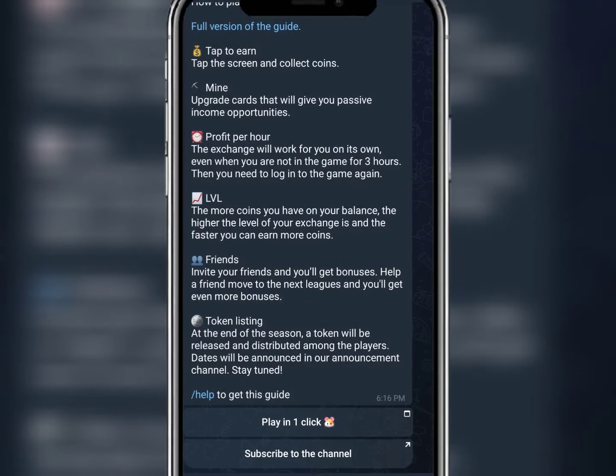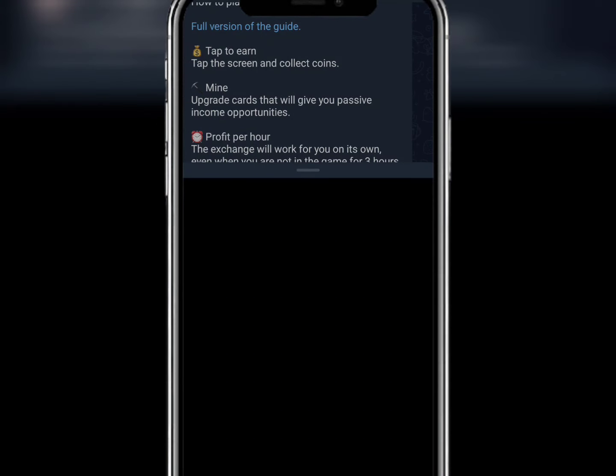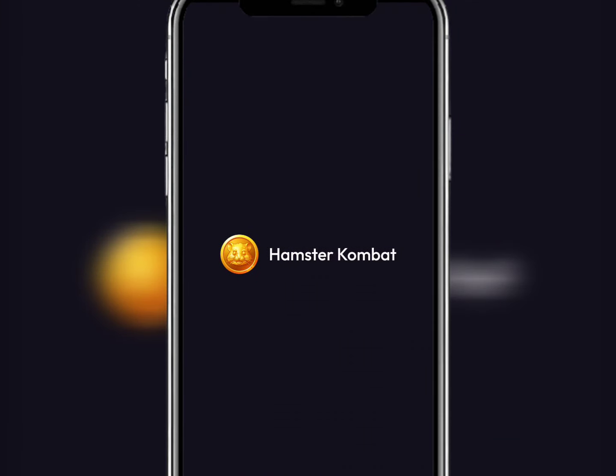What's up guys, welcome back. Hamster Combat hiding has been closed, and here is how to check your points. If you are one of those who are willing to check your points, you have to follow this video. First of all, you click on play as usual and it's going to take us to the Hamster screen.